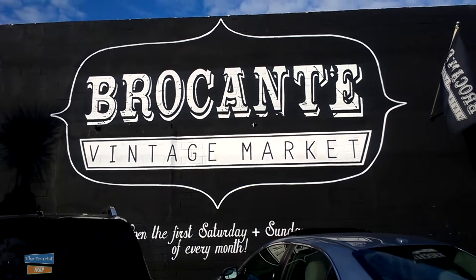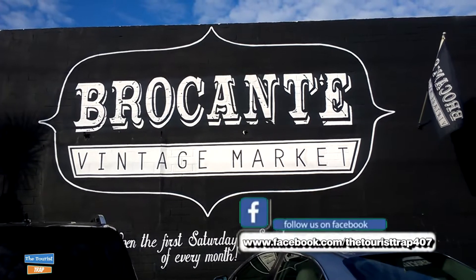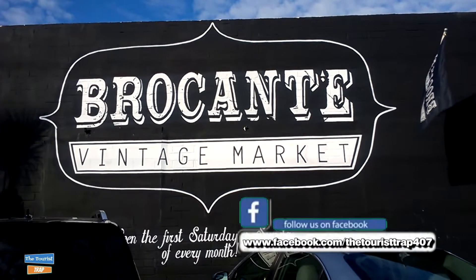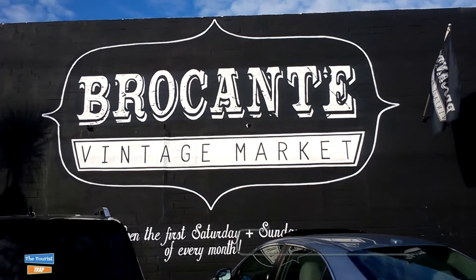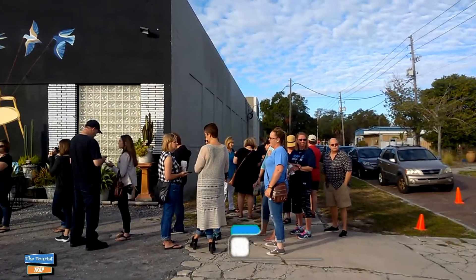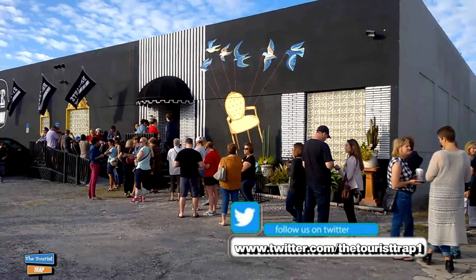This here is the sign for the Brocante Vintage Market. It's open the first Saturday and Sunday of every month. This is the last one of 2017 and we're going to go inside and check this out. These people here are lined up getting ready to go in the vintage market.